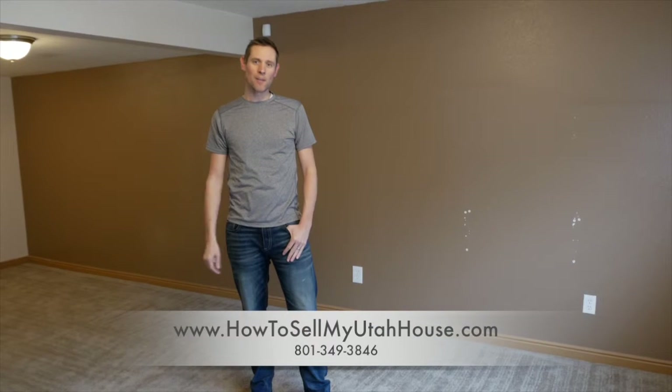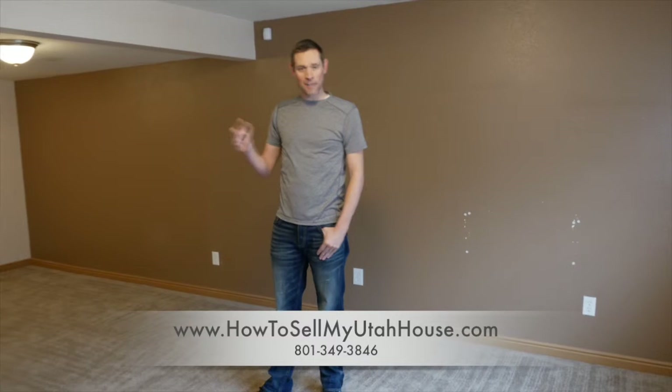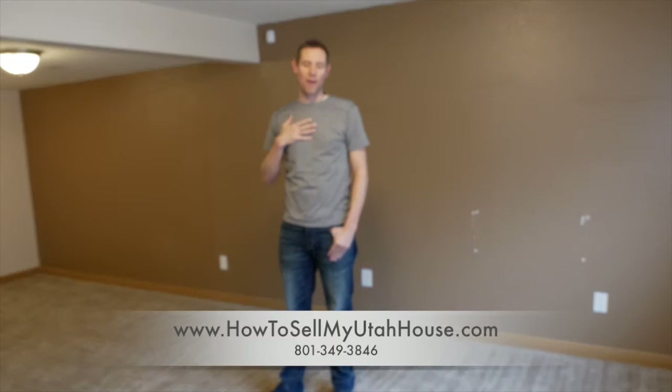Hi, this is Trevor from How to Sell My Utah House. I'm still in this house going over little tips and improvements that we made to help this home sell on the retail market instead of me buying it.